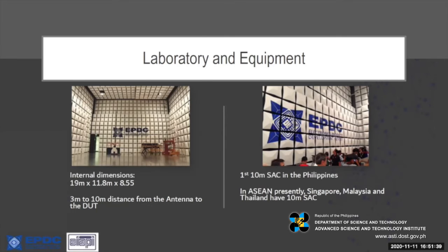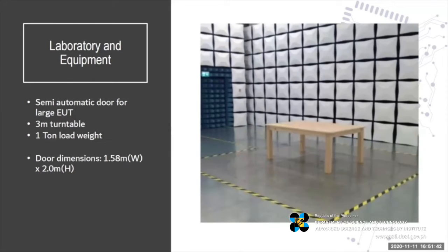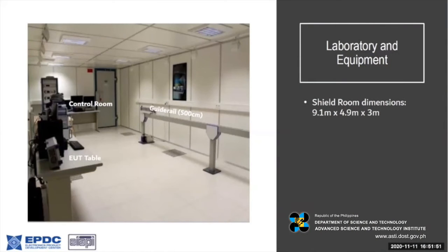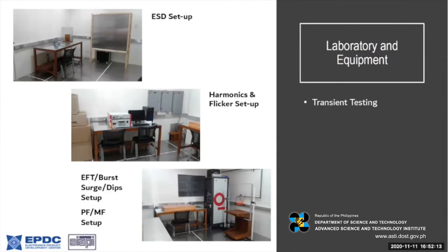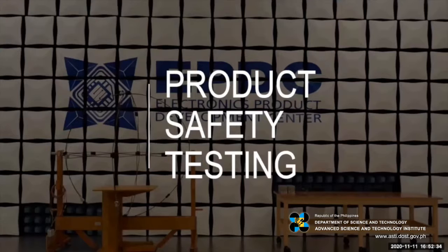Here is another shot of the EMC chamber with a 3-meter turntable that can handle one ton. This is a picture of the control room where we can handle long power cords with a guide rail. Another picture shows the equipment inside the control room. This is an immunity testing room where you have electrostatic discharge equipment, harmonics and flicker setup, and the surge and magnetic field immunity testing setup.